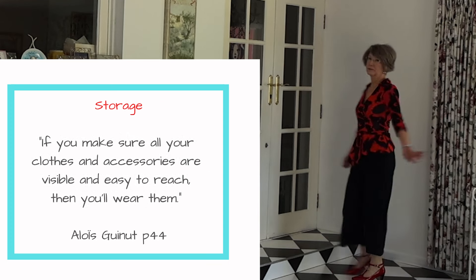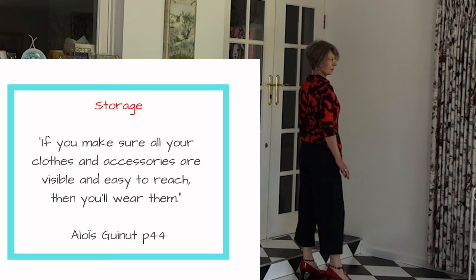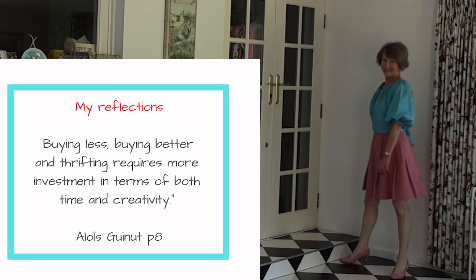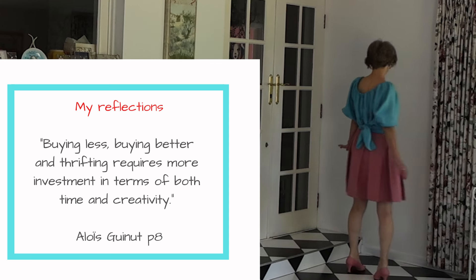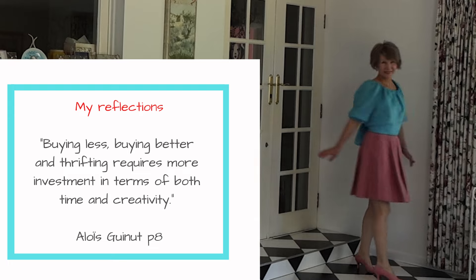This is a topic very close to my heart and I addressed it in a previous video on sedulous wardrobe stewardship, which I'll link below. The philosophy of French women is all about making the most of their closet — they are careful about what items come in. Consider having the basics and take the approach of a custodian.